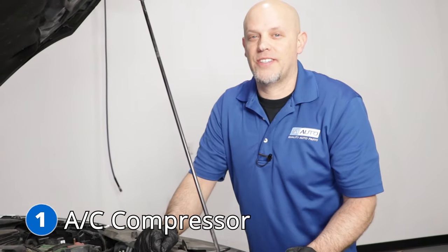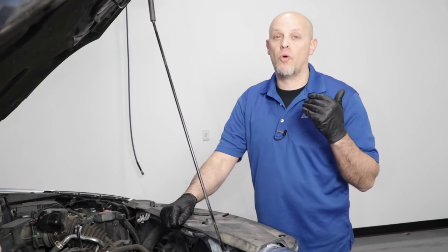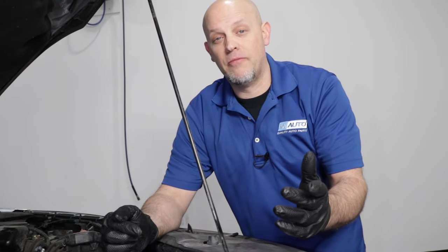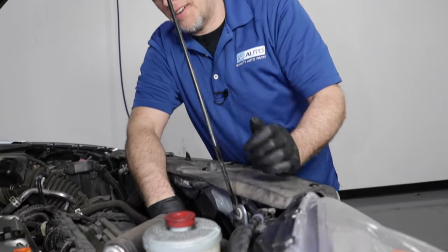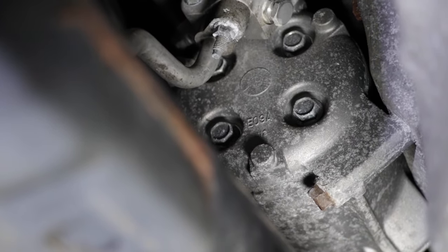Number one, the AC compressor. You may notice that while you're driving, especially in the summertime or when you need the AC to work, it's not working. The common problem for that is the AC compressor itself, and it's located way down at the bottom of the motor, below the alternator — it's not easy to access. The internals of the AC compressor will fail, and it's going to have to be replaced.